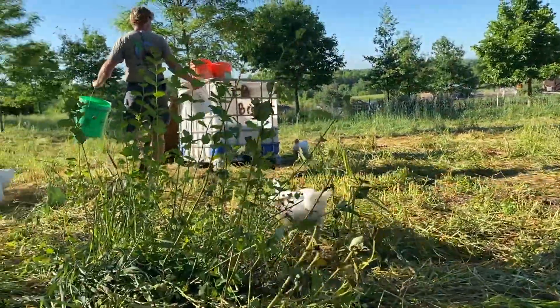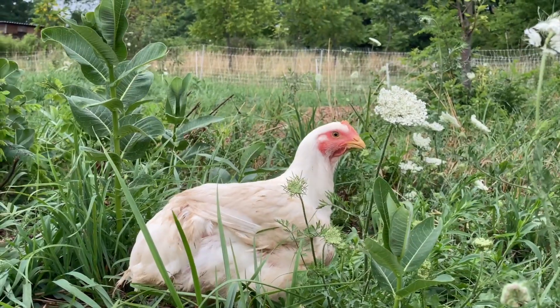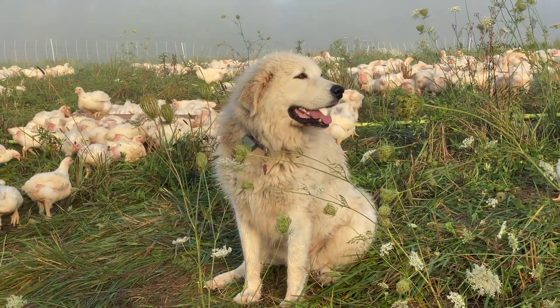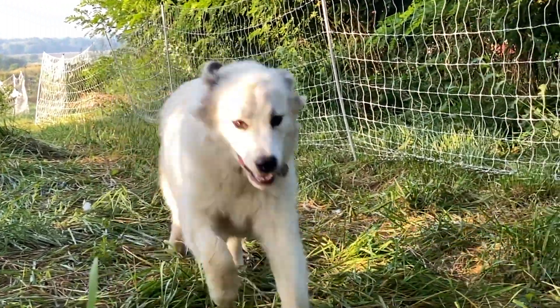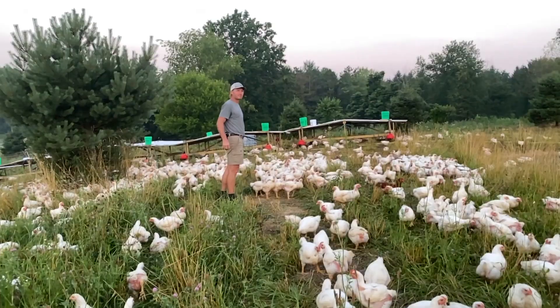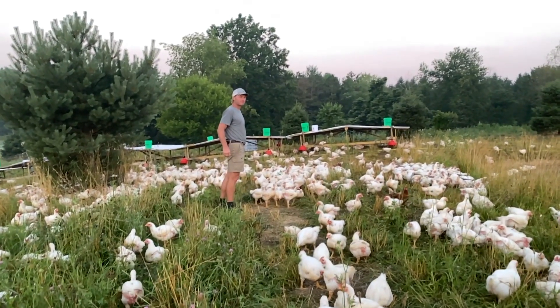A chicken that exercises like this has a firmer texture and a flavor like no other. This is the closest a production chicken is going to get to being a wild bird. This is the chicken we're proud to provide to your family.